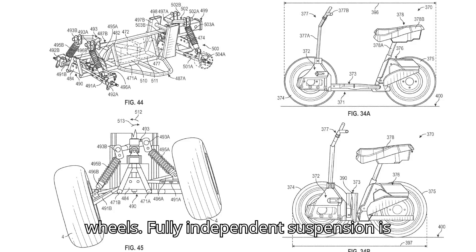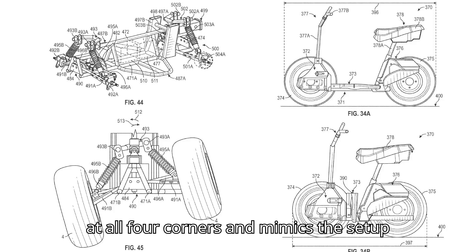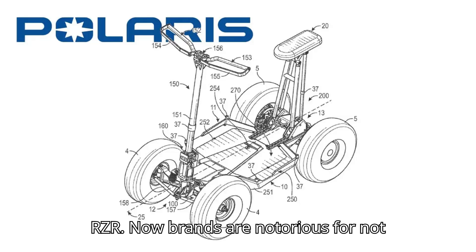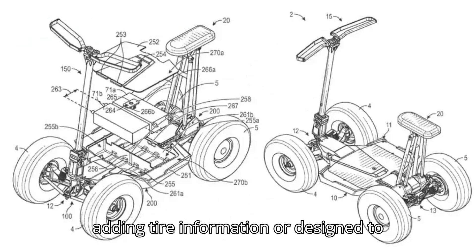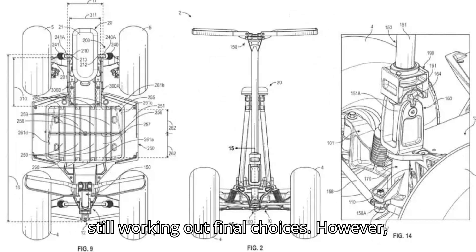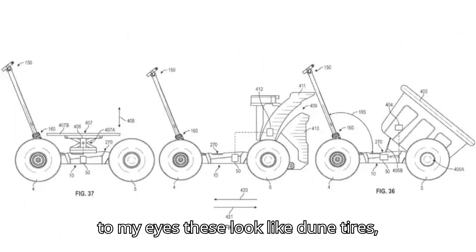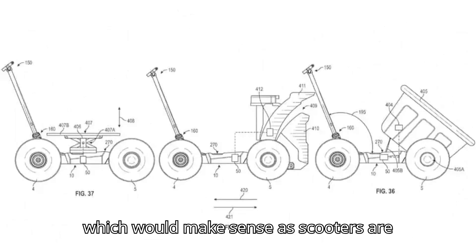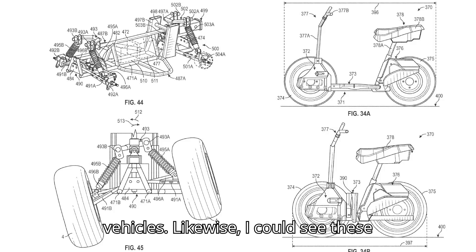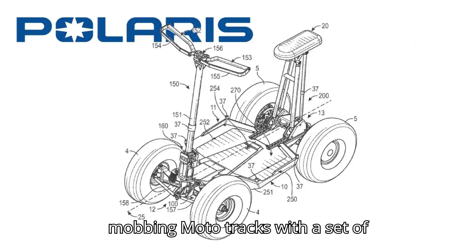Fully independent suspension is at all four corners and mimics the setup found in the brand's UTVs, including the RZR. Brands are notorious for not adding tire information or design to patents as companies are usually still working out final choices. However, to my eyes, these look like dune tires, which would make sense as scooters are becoming more popular fun-having dune vehicles. I could also see these mobbing moto tracks with a set of knobbies.